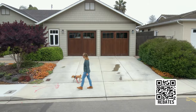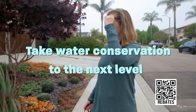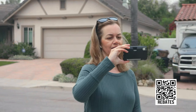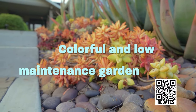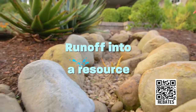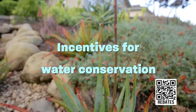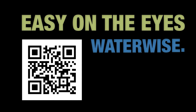Rain or shine, water conservation is a way of life in Santa Barbara. Take water conservation to the next level. By replacing your water-thirsty lawn with water-wise plants, you can enjoy a colorful low-maintenance garden with more flowers and make use of rainwater by turning runoff into a resource. The city provides incentives to encourage water-efficient landscapes. Apply for a rebate now. Easy on the eyes. Water wise.